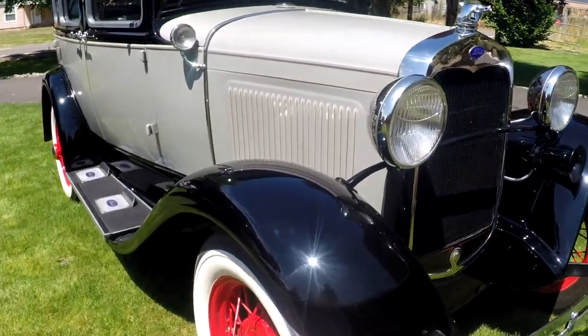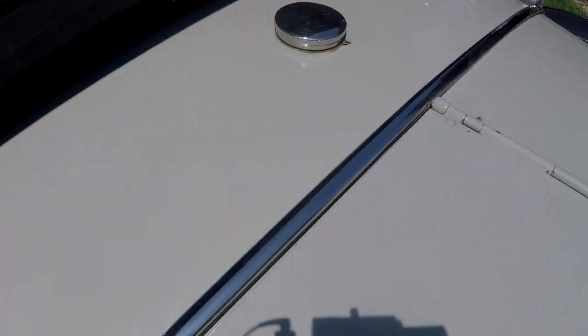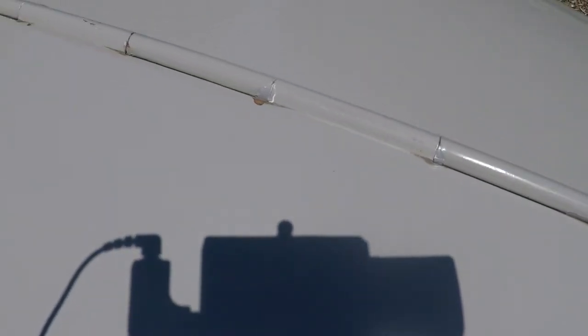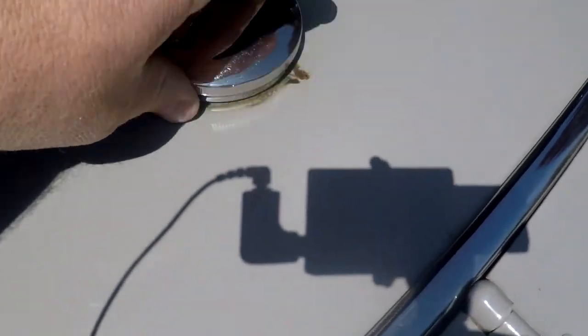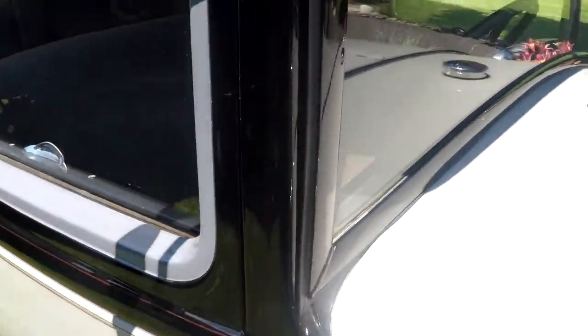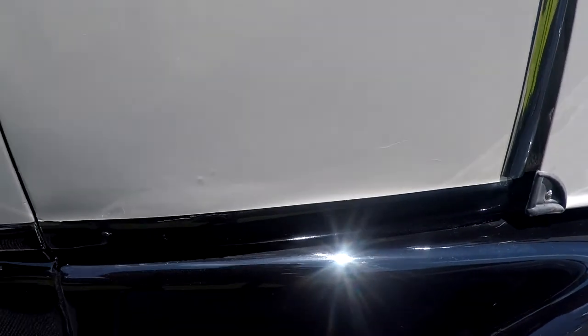Bodywork on it is actually pretty good. Looking across the hood, it's in good condition. You'll see some little chipping on the hood hinge — that's very common. Looking across the cowl and gas tank area, it looks in nice shape. You can see some little stains right around the cap, and the visor looks in good shape too. You'll see some imperfections at the bottom of the cowl — a little bit of bubbling there.